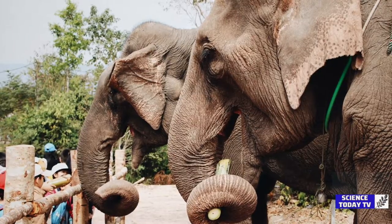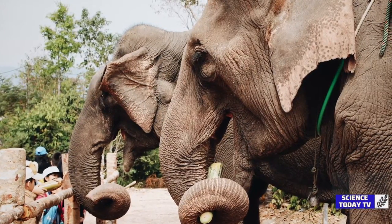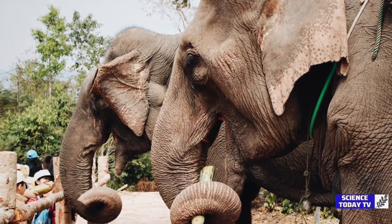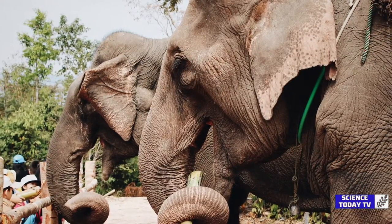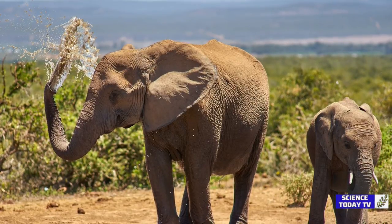New research from the Georgia Institute of Technology finds that elephants dilate their nostrils to create more space in their trunks, allowing them to store up to 9 liters of water. They can also suck up 3 liters per second — a speed 50 times faster than a human sneeze, at 150 meters per second or 330 miles per hour.